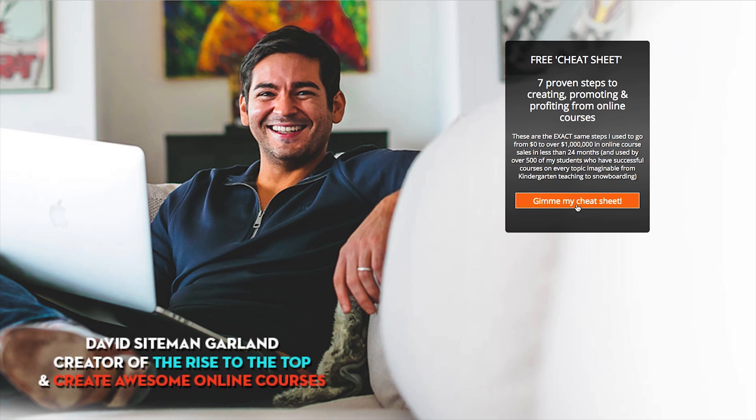Number seventeen: instead of offering access to a live webinar, offer access to a prerecorded one — a replay of an existing webinar. You might want to do number sixteen first, do it live, and then make that recording available for people to access afterwards. Then it's automated.